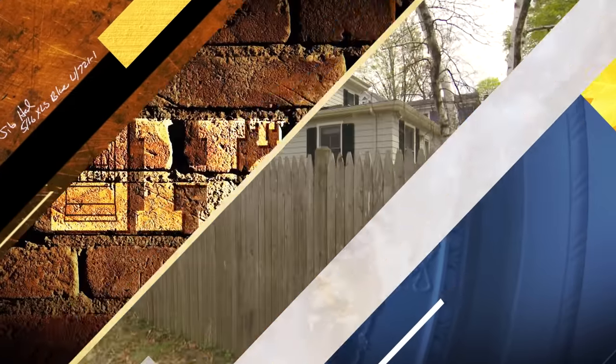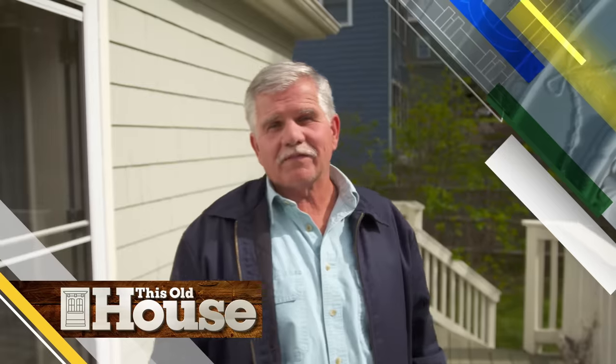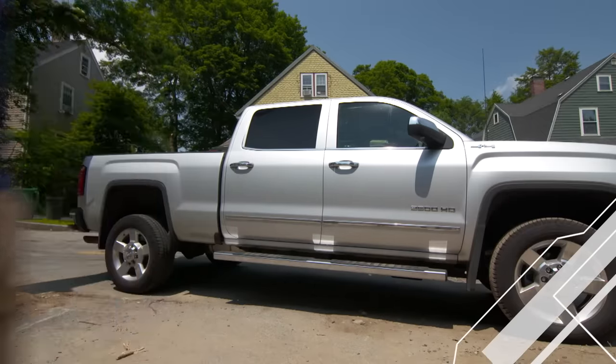Today on This Old House, we start an entirely new project. We're renovating a house for three generations, but they have a limited budget, so we have to watch every penny. We'll salvage what we can, and we have a team of apprentices to help.